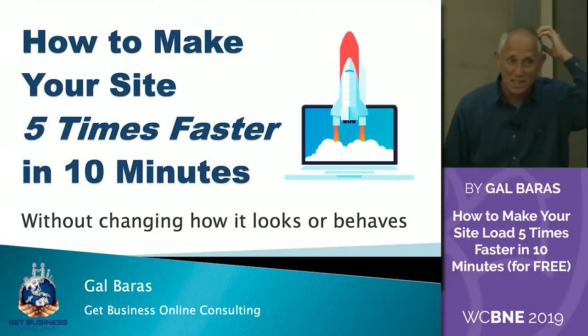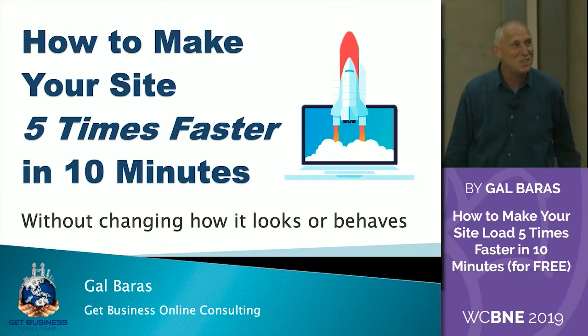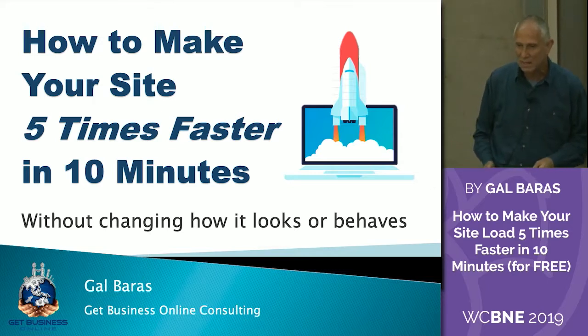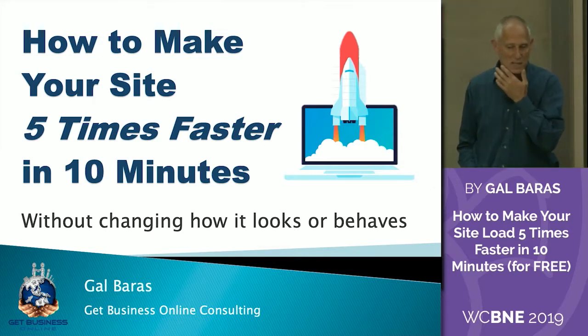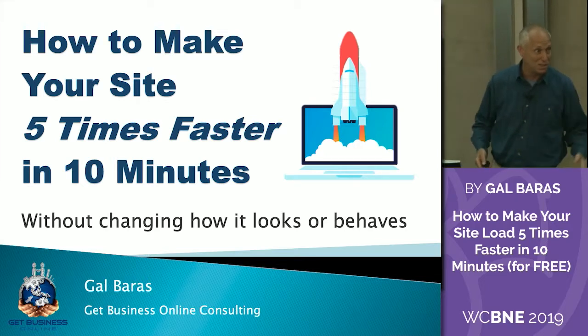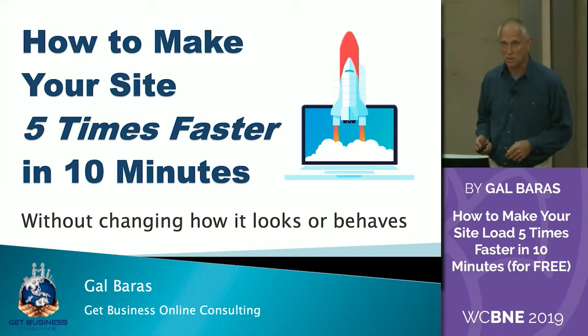Excuse the sexy voice — it's not how I normally talk, but stuff happens. So, how do you make your site five times faster in 10 minutes, without changing anything else, so it still works? It's a bold claim, but I think you'll see that it's doable.